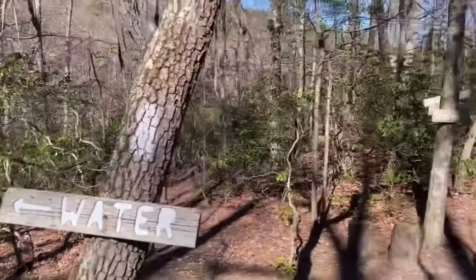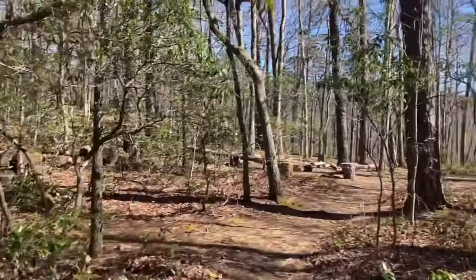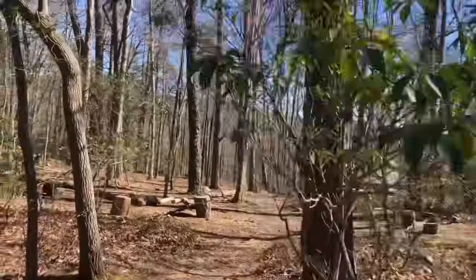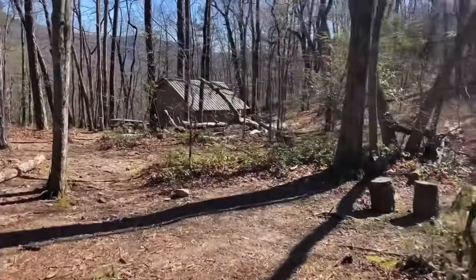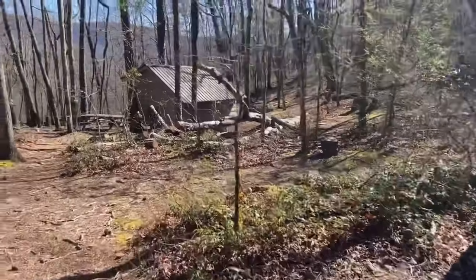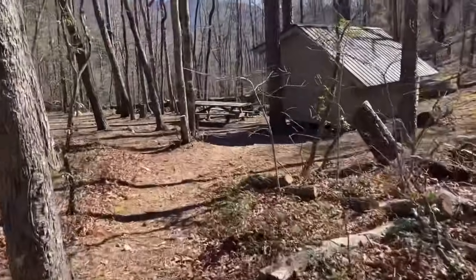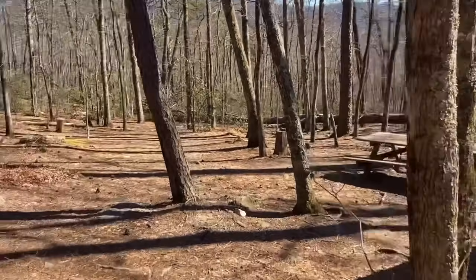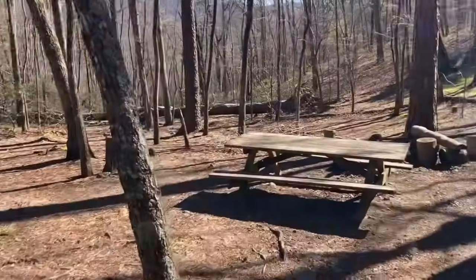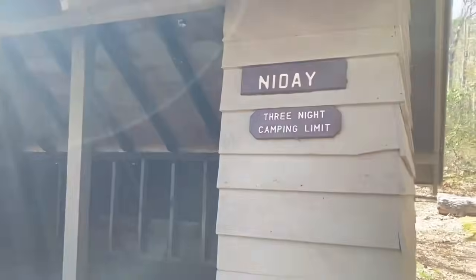Alright, we've got water that way and the shelter this way. We're going to take a break at the shelter — the Knit-A Shelter. Lots of sitting stumps here, some tent sites, and a picnic table. Knit-A — I don't even know if that's how you pronounce it — but there's a three-night camping limit. Cool.